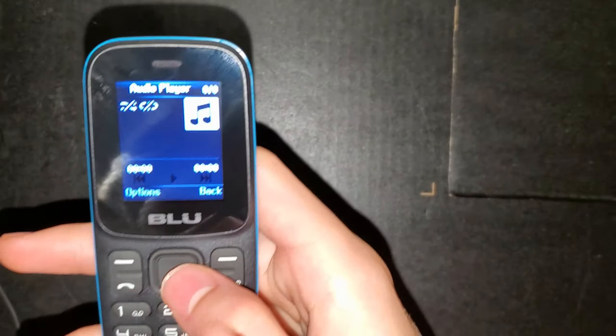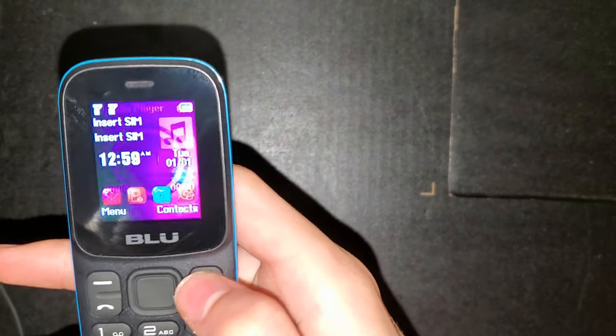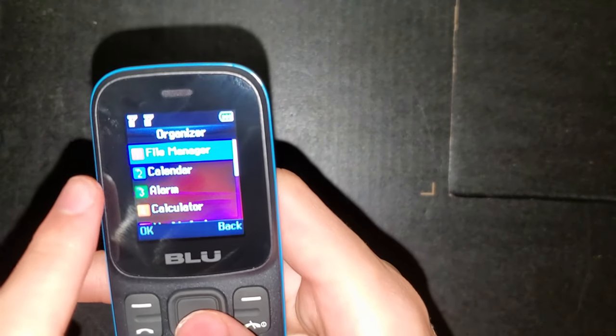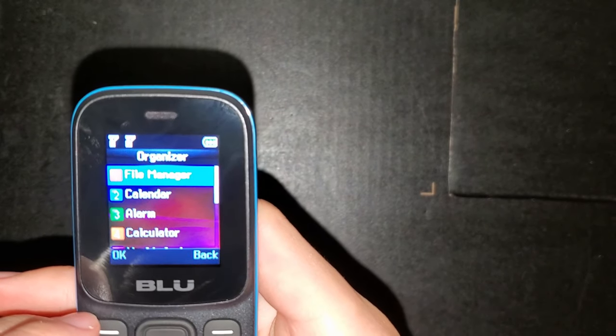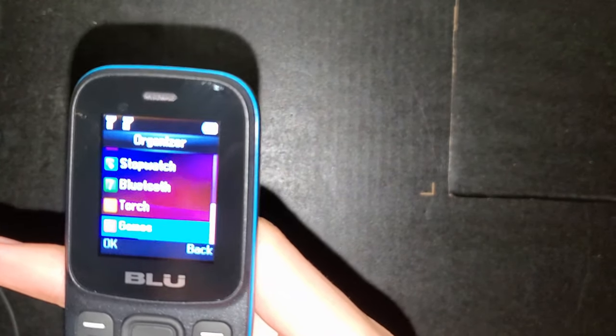If you click right on the keypad when you're in the middle section of the screen, it brings up the audio player. I don't have any music installed. The third option — the blue one — is the organizer, and you have the file manager, calendar, alarm, calculator, world clock, stopwatch, Bluetooth, torch, and games.